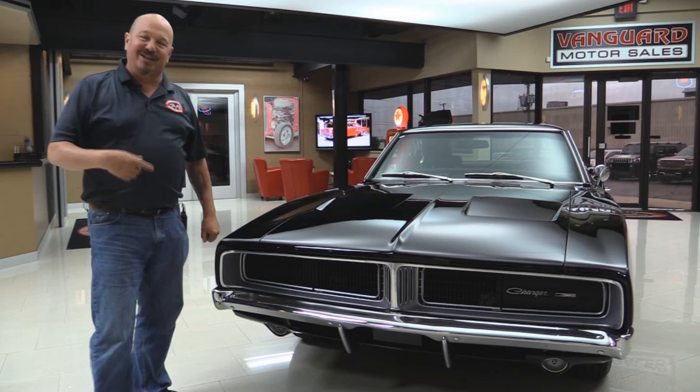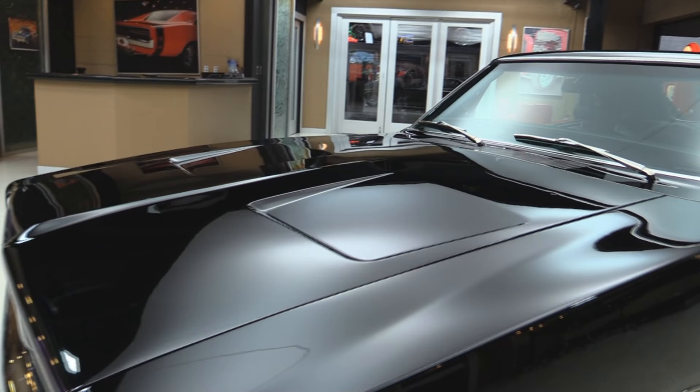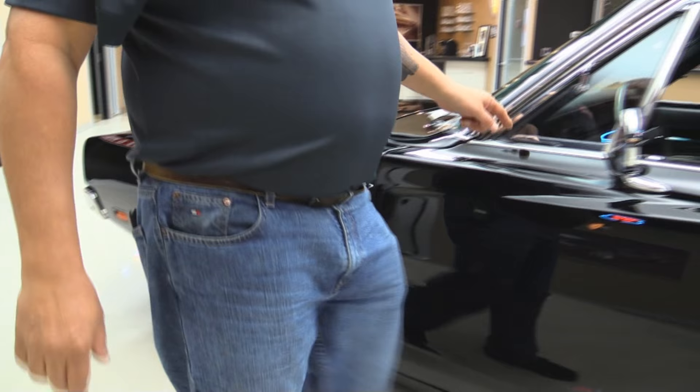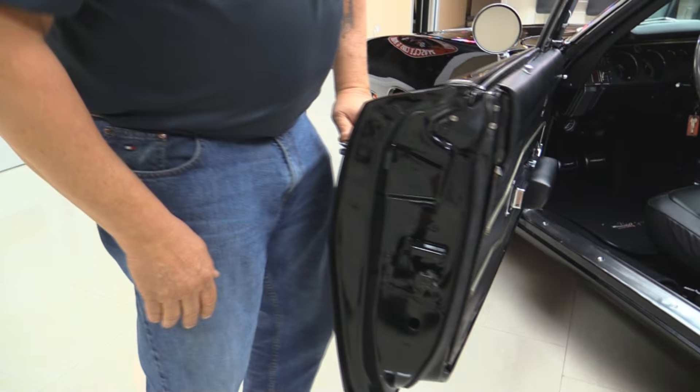Check this beautiful Charger out. Fold-down headlights, beautiful chrome on the bumper — this jet black paint is amazing. The guy who did the bodywork on this car did a fantastic job. All the bright work looks good. The doors lined up nice with the front fender, and the door gap right here also looks great. Door jambs are all nicely painted, nice and clean.